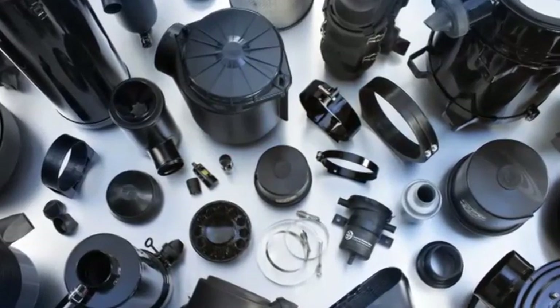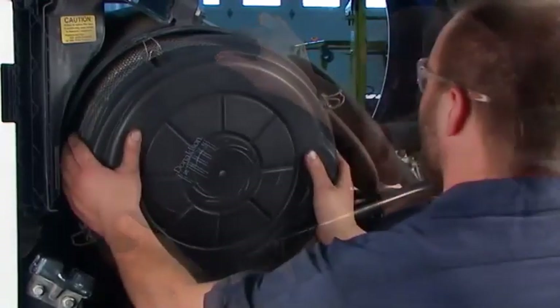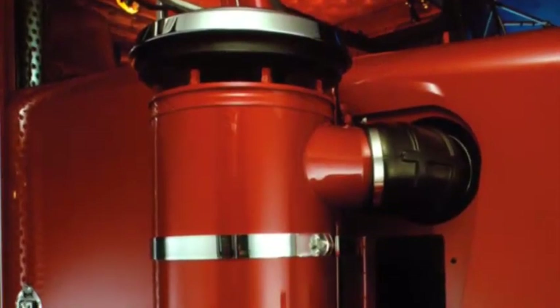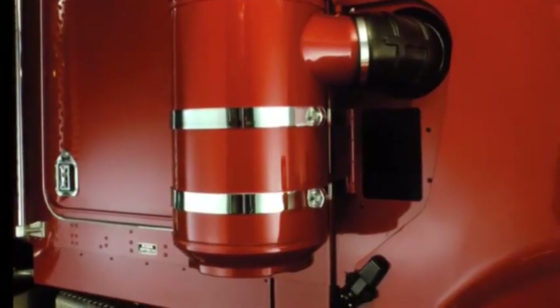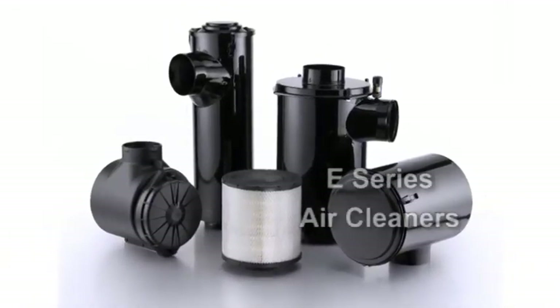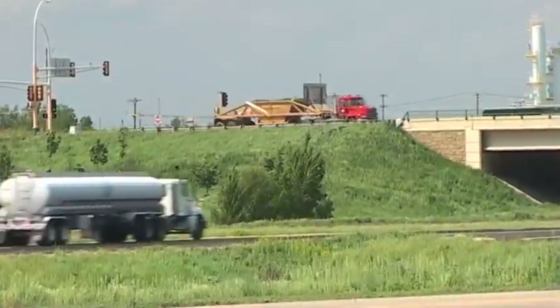Es ist eine Entscheidung, die tiefgreifende Auswirkungen auf die Lebensdauer Ihrer Anlage haben kann. Die Donaldson-Filter-Elemente in Ihren Donaldson-Luftfilter-Gehäusen verfügen über einen Gesamtwirkungsgrad von 99,95%. Welches Luftfilter-Modell ist nun die beste Wahl, nicht nur für Ihren Motor, sondern auch für Ihre Arbeitsumgebung? Welcher Luftfilter schützt Ihren Motor zuverlässig und bietet die maximale Filter-Lebensdauer?